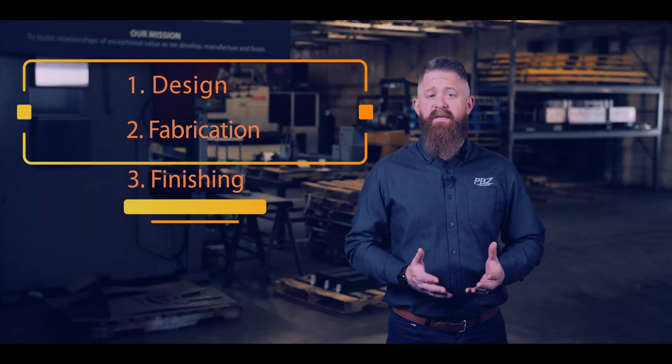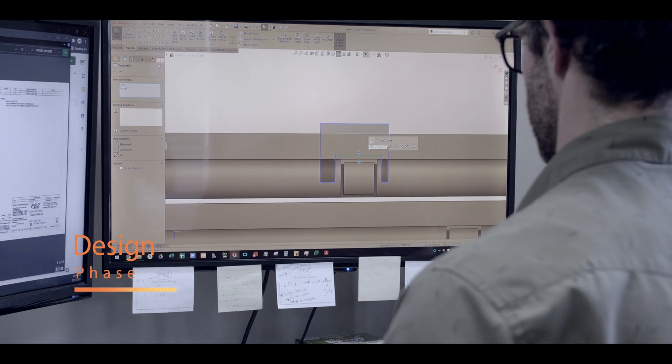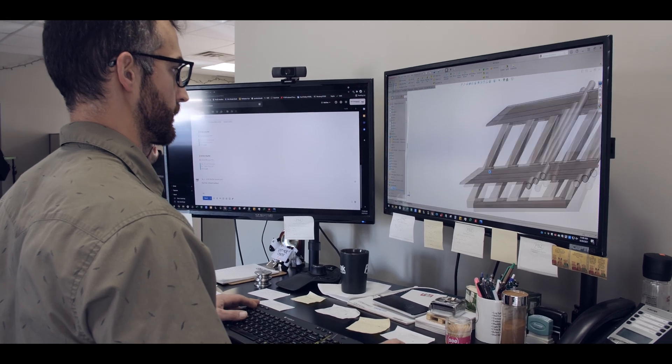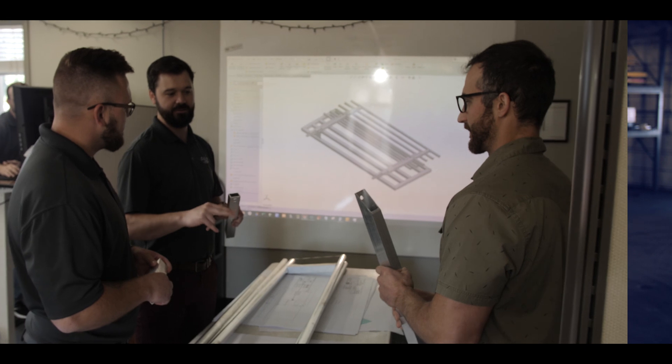During the design phase, PVZ typically uses computer-aided design to generate 3D product prototypes based on your specifications. A workable prototype ensures that the final product will meet all functional requirements and quality standards. This step also helps identify any potential issues and make corrections before a full-scale production run. While in the design phase, we might experiment with different metals to determine the best material for the project.